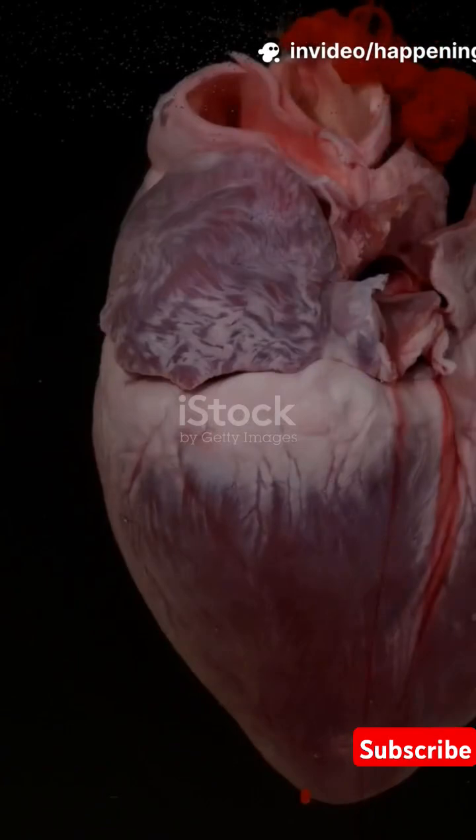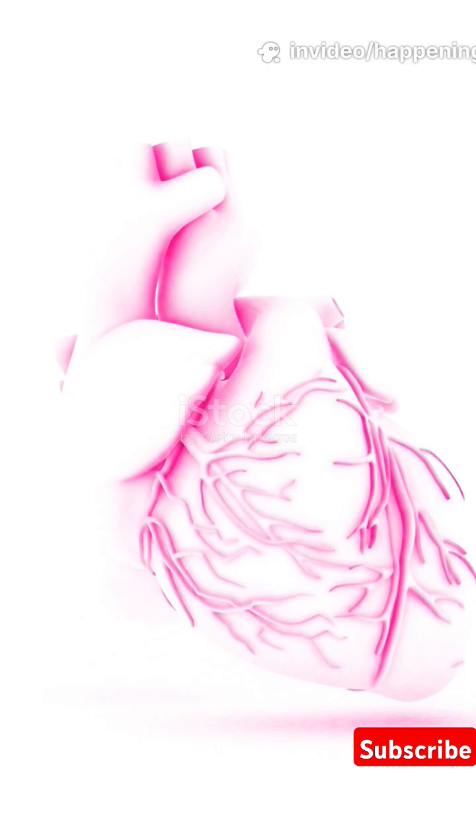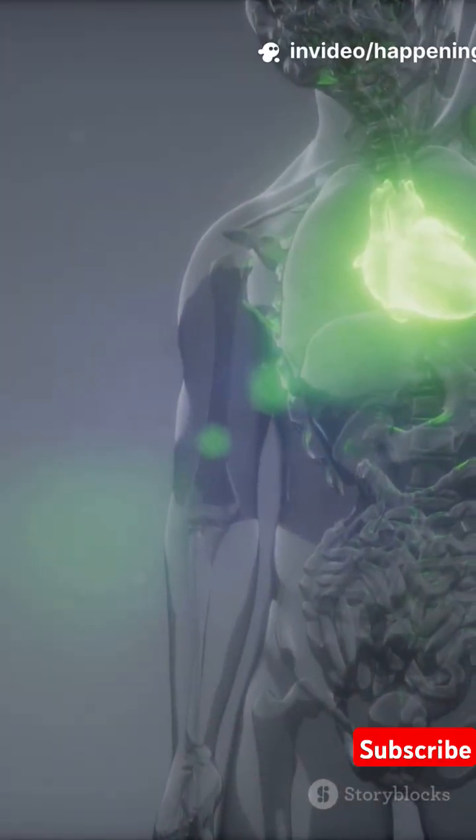The human heart is a powerful muscular organ that acts like a pump, circulating blood throughout the body. It beats about 60 to 100 times per minute and is roughly the size of a fist, located slightly to the left of the chest.